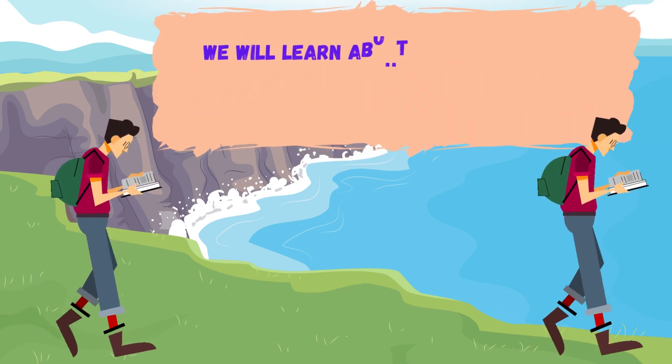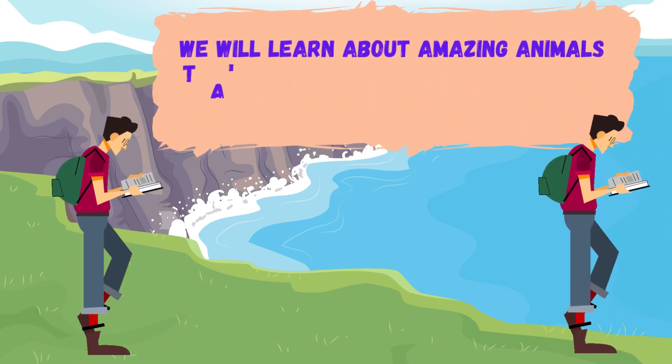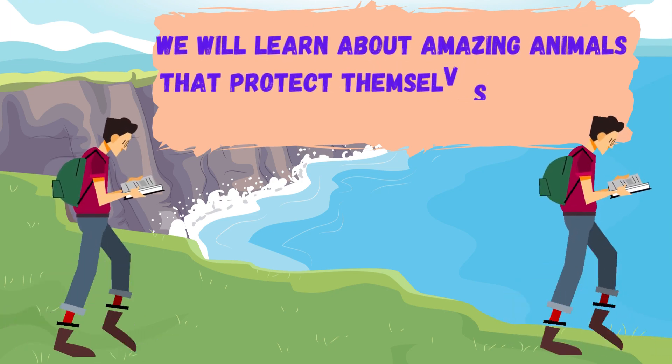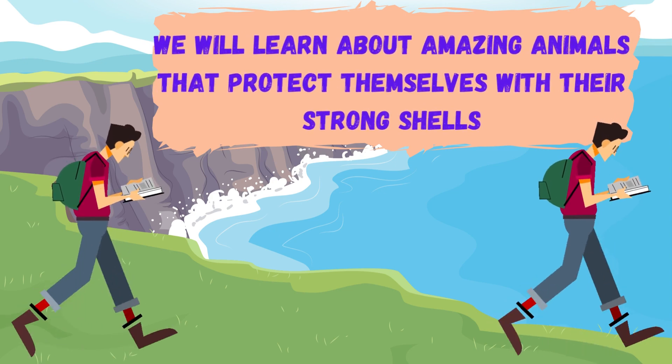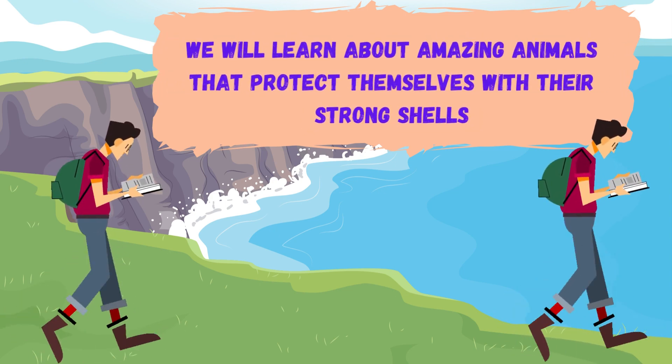Hello kids! Welcome to our educational video today. We will learn about amazing animals that protect themselves with their strong shells. Let's start our adventure.